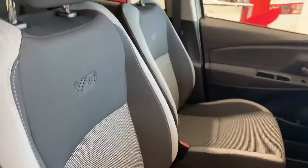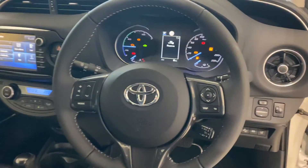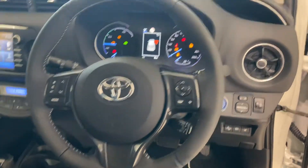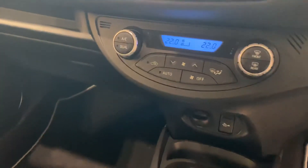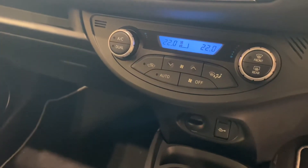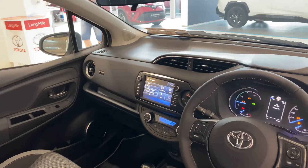Black and grey cloth seats, fully adjustable, with a 3-spoke multi-function steering wheel featuring automatic wipers, cruise control, push button start, and Toyota Safety Sense. We also have dual zone air conditioning climate control and a Toyota touchscreen radio with reverse camera and full Bluetooth.